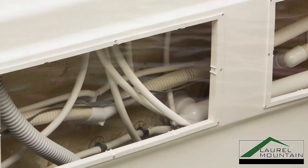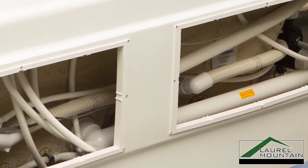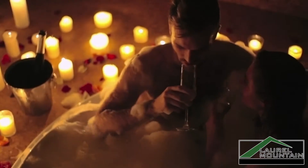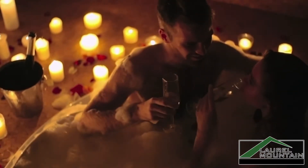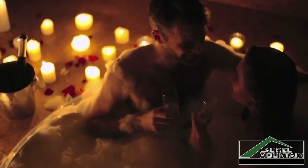From our gorgeous 10-color chromotherapy mood light system to our cable operated drain kits and in-line heater, each additional feature is designed to transform your bathroom experience and create a personal oasis made just for you.